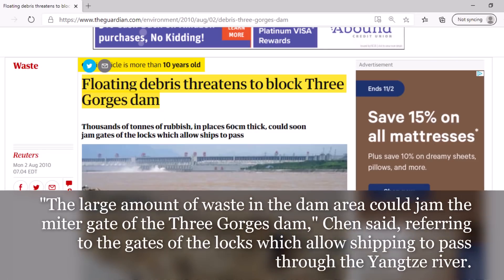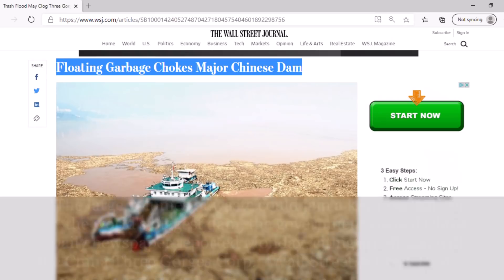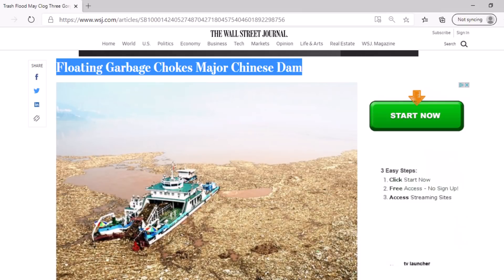Here's what I found. In 2010 the Guardian published an article titled 'Floating Debris Threatens to Block Three Gorges Dam,' with a quick quote: 'The large amount of waste in the dam area could jam the miter gate of the Three Gorges Dam,' referring to the gates of the locks which allow shipping to pass through the Yangtze River. Another article published by the Wall Street Journal in 2010 was titled 'Floating Garbage Chokes Major Chinese Dam,' quoting: 'The large volumes of waste could jam a key floodgate on the world's biggest dam,' citing an official with the China Three Gorges Corporation. It does seem the debris issue is a real issue.